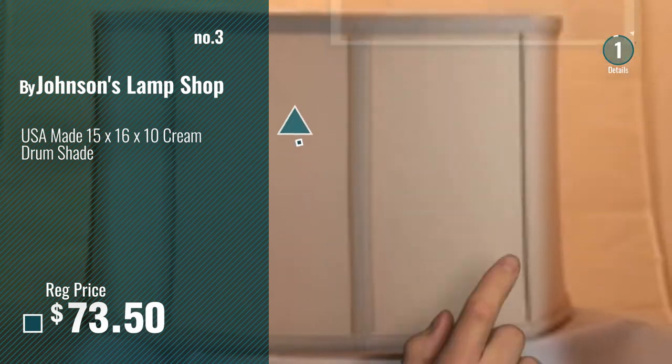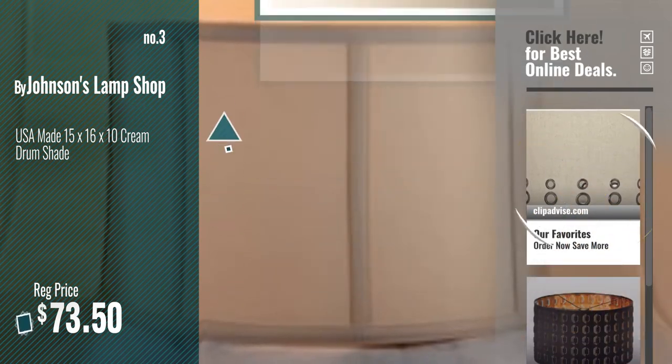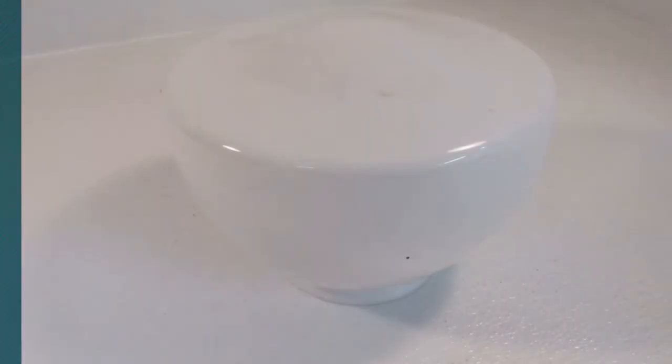Number 3, by Johnson's Lamp Shop. For more info about these great lampshades, just click this circle. Number 4, by Generic.